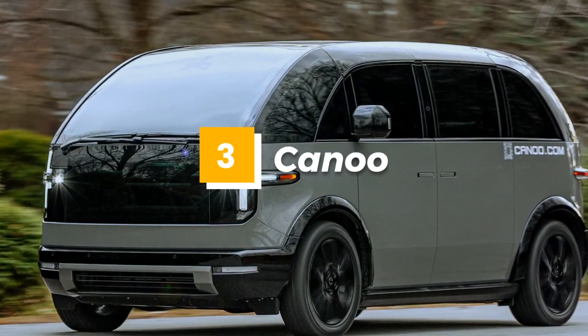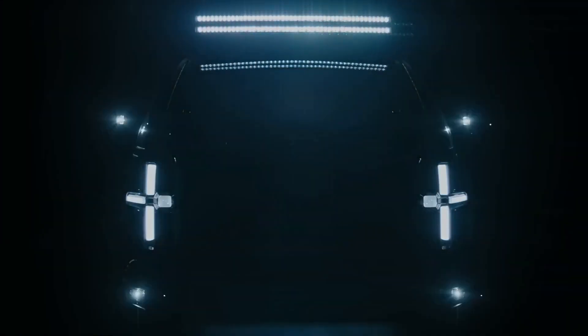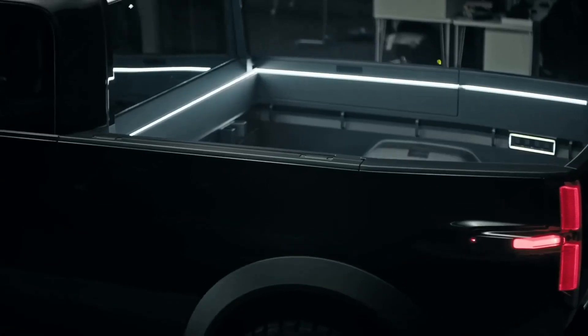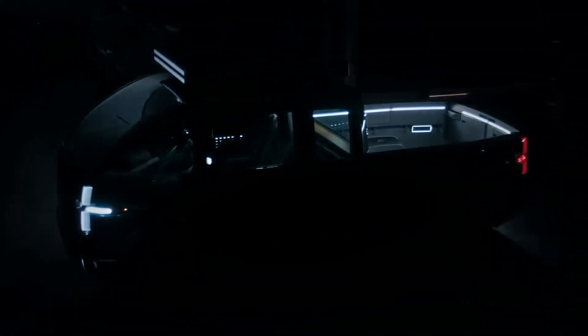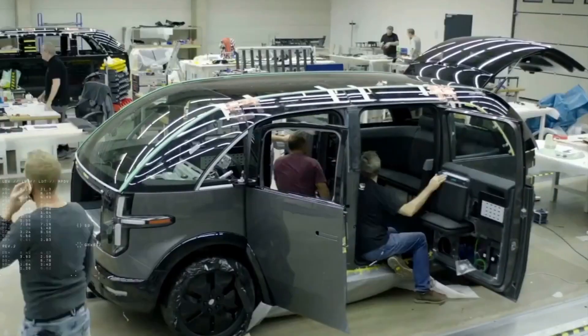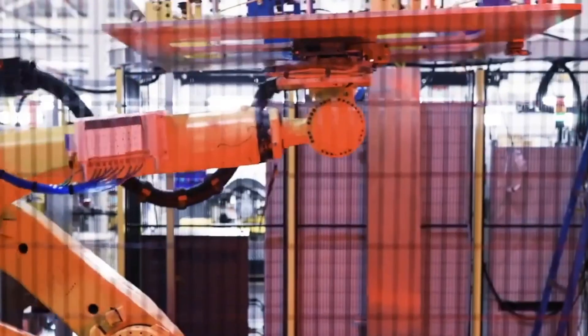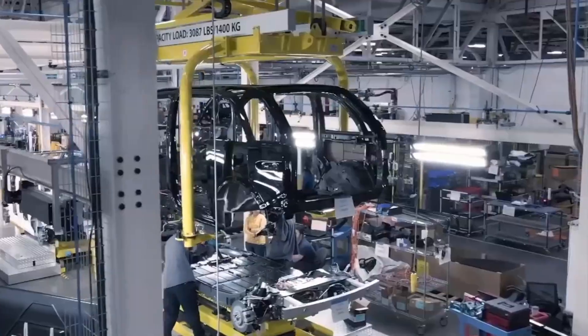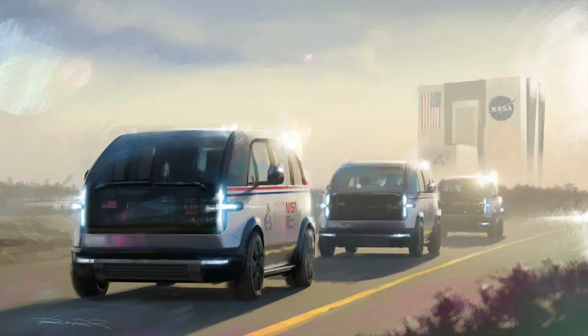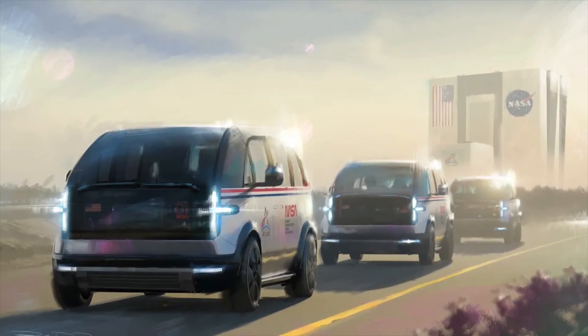Number 3: Canoe. The Canoe is a versatile electric vehicle that's designed to meet the needs of both individual and commercial drivers. This unique car features a compact design and a spacious interior, making it an ideal choice for city driving. With its modern features, impressive range, and the added capability of the MPDV — multi-purpose delivery vehicle — the Canoe is a great option for those who value sustainability, convenience, and versatility in their daily commute.